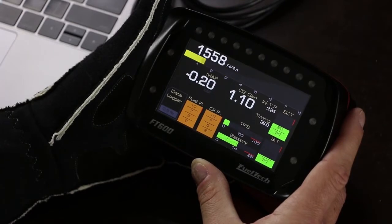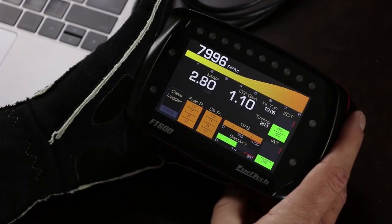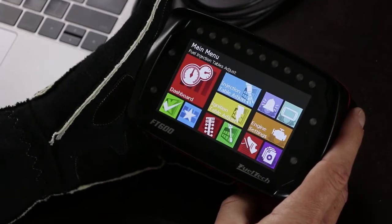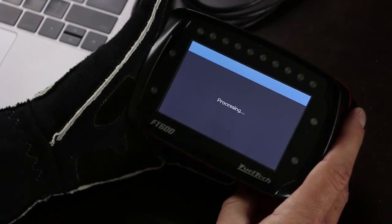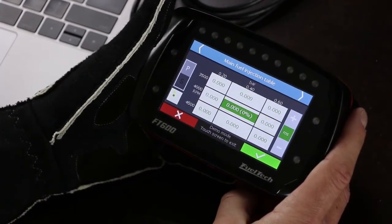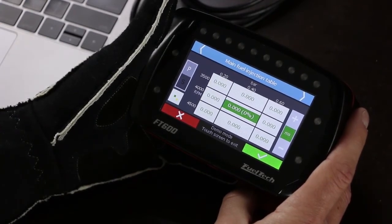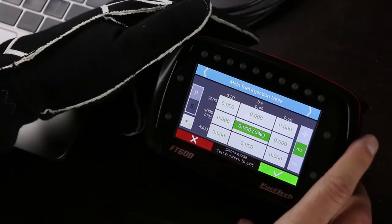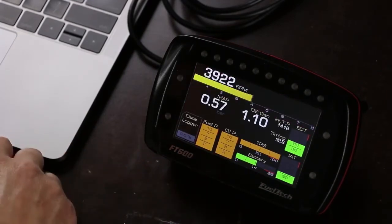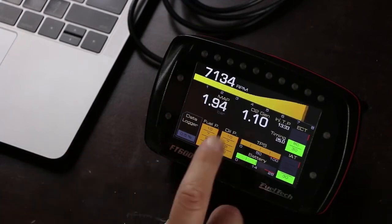Probably one of my favorite things about this bad boy: as this thing cycles through its demo mode, you'll notice the features offered by the FT600 really range but are especially awesome for those of us in the drag racing scene. Beyond the data logging capabilities, there's a built-in boost controller, all the aforementioned drag racing features, power management controls, closed-loop O2 control, nitrous controllers for all of our pro nitrous racers, and a user-friendly interface. The fact that I fired this thing up and I'm beating around through it with no problems in the first 30 seconds really says a lot about what an advanced user could accomplish with an FT600.